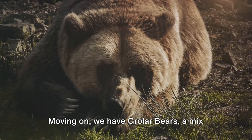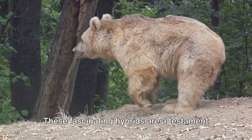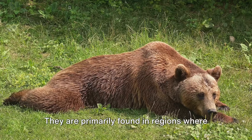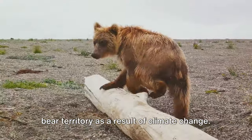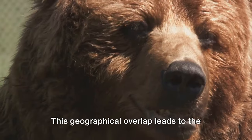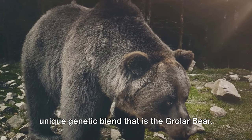Moving on, we have growler bears, a mix between a grizzly bear and a polar bear. These fascinating hybrids are a testament to the resilience of nature. They are primarily found in regions where grizzly bears are expanding into polar bear territory as a result of climate change. This geographical overlap leads to the unique genetic blend that is the growler bear.